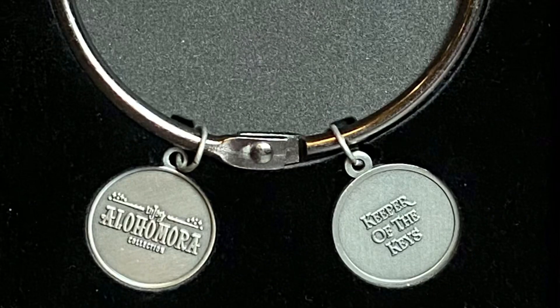Last but not least for the add-ons, this is the key ring you can put all of that on. It has two little tags — one says 'LitJoy Crate Alohamora Collection' and the other says 'Keeper of the Keys,' which was one of Hagrid's titles when he introduced himself: 'Hagrid, Keeper of Keys and Groundskeeper at Hogwarts.' Look how massive this is! I honestly really hope LitJoy Crate continues to have new keychain designs for each magical box. I want more keychains!